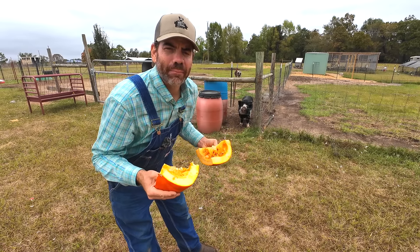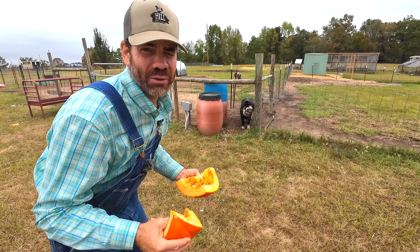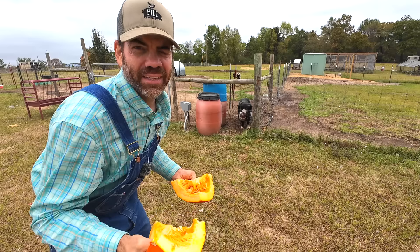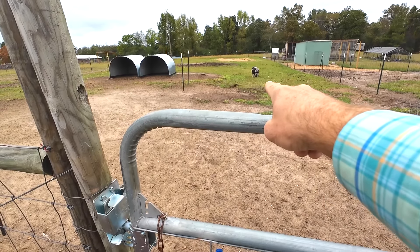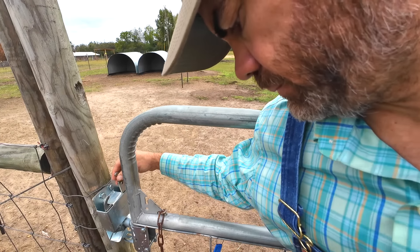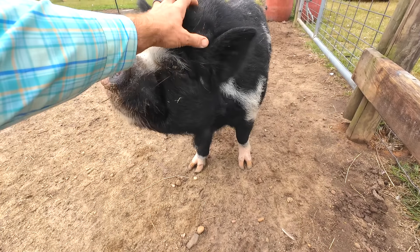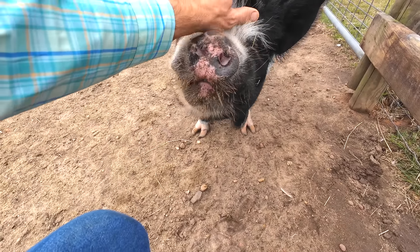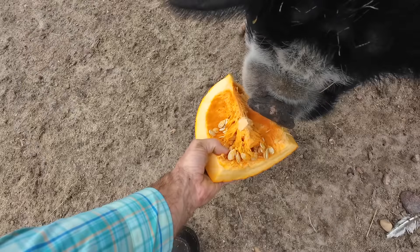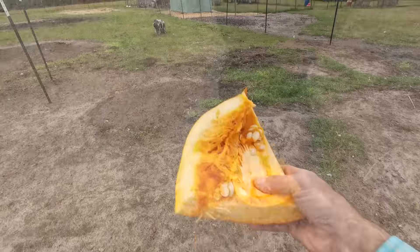Okay little farmers, our first stop is the pigs — Gus and Loretta. I pretty much know that they love pumpkins, but I want you guys to see what happens when Loretta gets a pumpkin — it's quite funny. Miss Loretta has a hard time hearing so she doesn't know I'm here yet. Hey Mr. Gus, how you doing buddy? Are you ready for a pumpkin? Here you go. Oh, Gus loves pumpkins! Now let's go give Loretta her pumpkin.